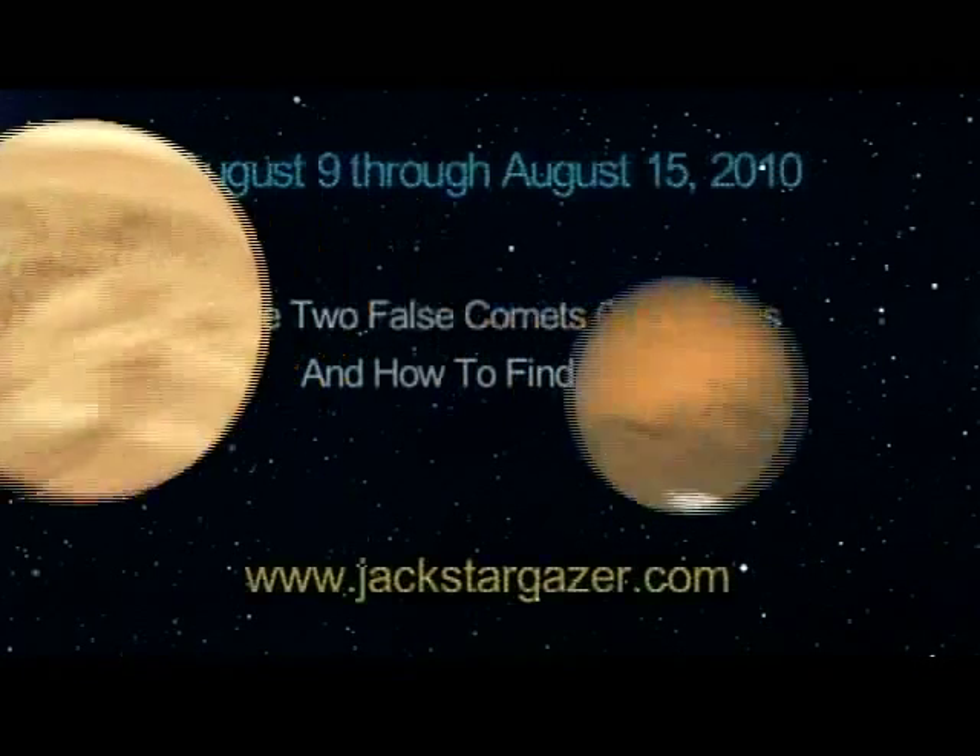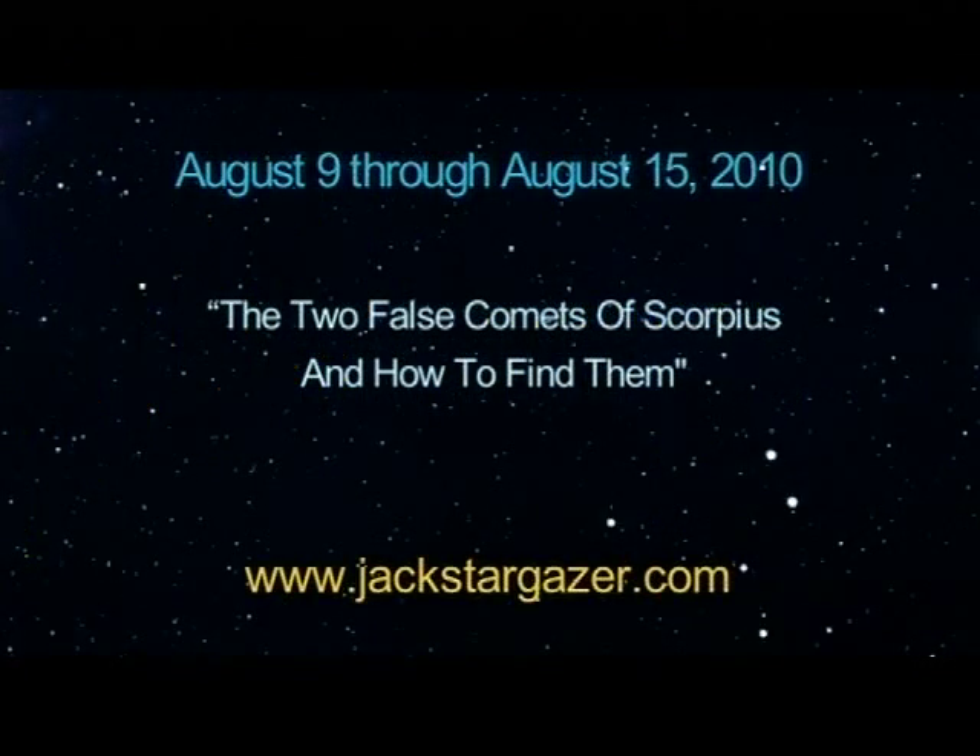The Two False Comets of Scorpius. Greetings, fellow stargazers! Everyone loves it when news of an approaching comet hits the press. And although I'd love to announce that there's a big comet coming, such is not the case. I can, however, show you how to find two objects which are comet imposters and have fooled many people into thinking they were real. I call them the Two False Comets of Scorpius.